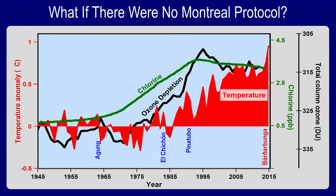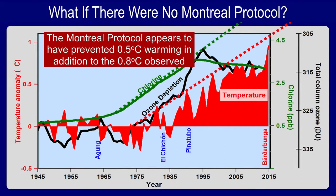What if there had been no Montreal Protocol? The data show that the decrease in chlorine by 1993 led to the decrease in temperature. If chlorine had continued to rise with no Montreal Protocol, I would argue temperatures today would be about 1.3 degrees centigrade higher in the northern hemisphere, whereas the observed increase was 0.8 degrees. This suggests the Montreal Protocol appears to have prevented about half a degree centigrade of additional warming, on top of the 0.8 degrees that did occur.